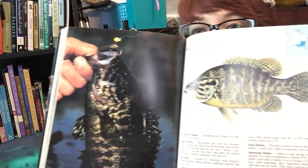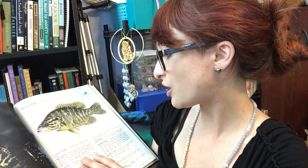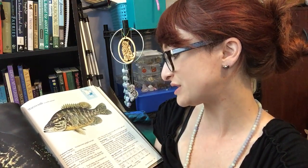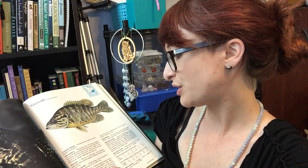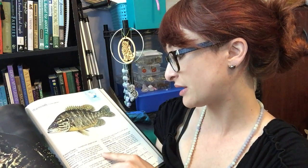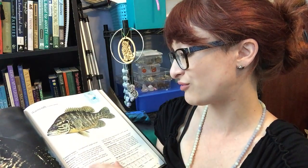Next we have the warmouth — and I have caught a warmouth before. They are also known as stump knockers, goggle eye, and goggle eye perch. It resembles the rock bass because of its reddish eyes and olive green sides with brown mottling, but the anal fin has only three spines compared with six on the rock bass. There are several brownish streaks radiating from the eye. They are known to hybridize with bluegill, pumpkin seed, green sunfish, red breast sunfish, and rock bass.